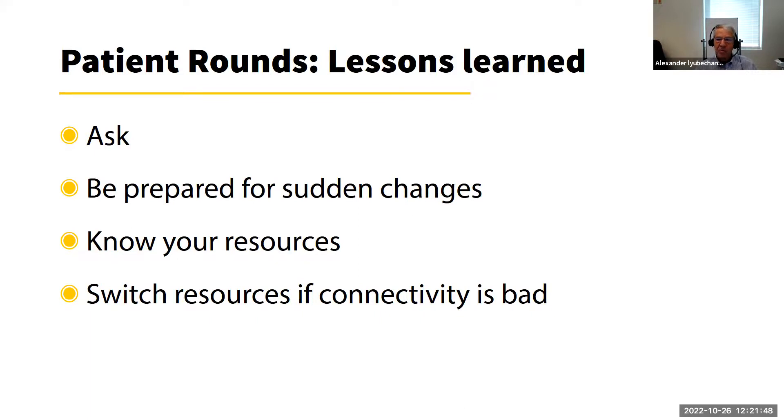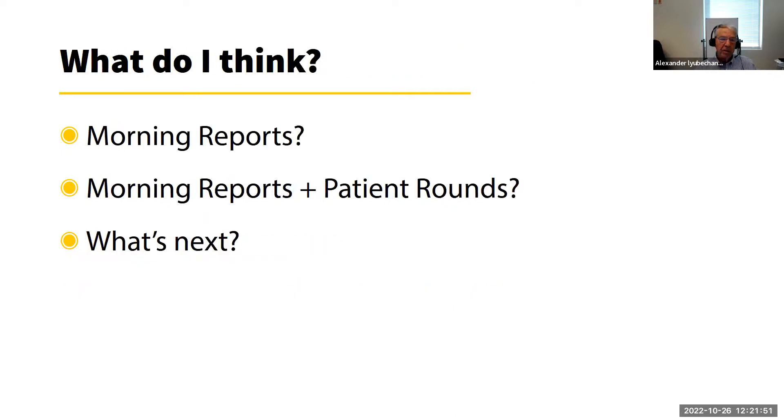Lessons learned from patient rounds: ask if you don't understand something, ask if you don't know how something is spelled, know your resources, and if connectivity is bad or a resource isn't loading fast enough, be prepared to switch. As for whether I'd recommend or repeat morning reports and patient rounds — morning reports give you more opportunity to reach a wider audience since you're talking to a larger group, and if you can do both, that's great.